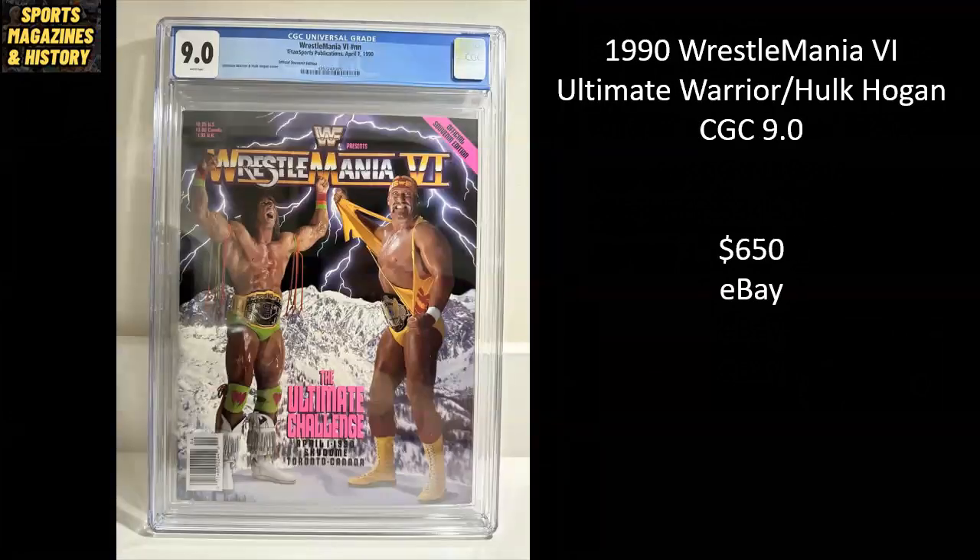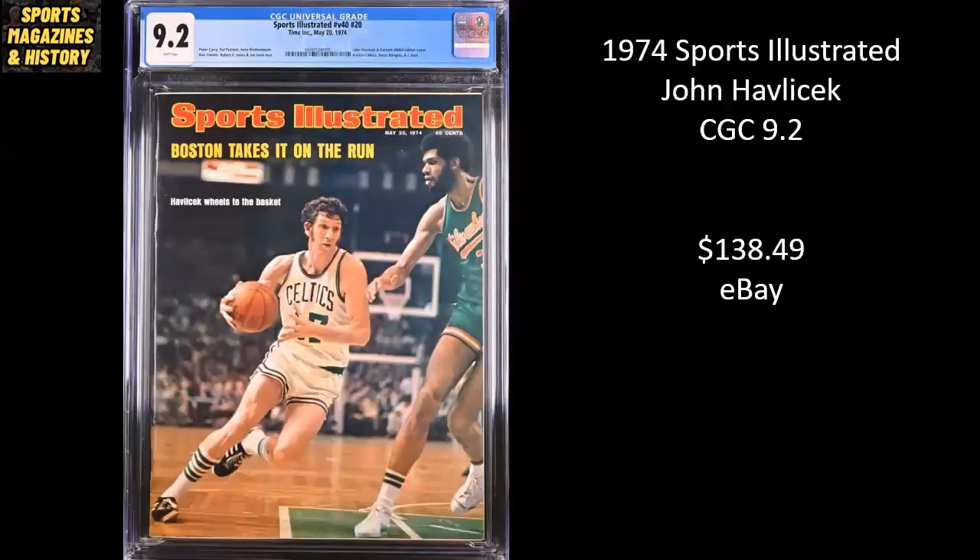From 1990 WrestleMania VI, you've got Ultimate Warrior and Hulk Hogan — a CGC 9.0 that sold on eBay for $650. From 1974 Sports Illustrated, you've got Hondo — John Havlicek, Celtics legend. It's a CGC 9.2, sold on eBay for $138.49. By the way, guarding him as he drives to the rack is the great Kareem Abdul-Jabbar.